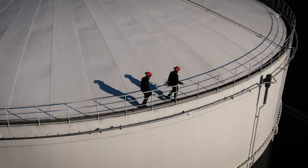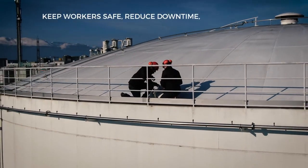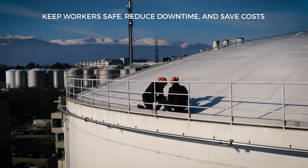The Ilias II — a major asset for those who care for their workers' safety, process efficiency and operating costs.